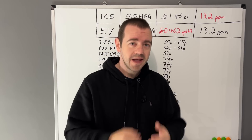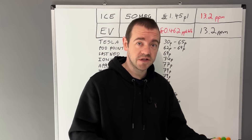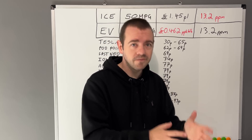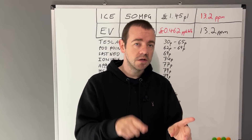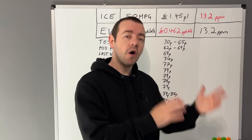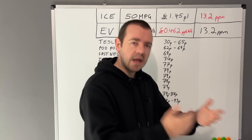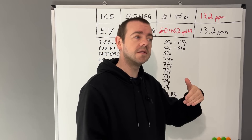Think of rapid charging as the equivalent to putting petrol or diesel in at a services — obviously a lot more expensive. This is what you do on a long journey when you want to charge as fast as possible and carry on. If you couldn't charge from home, you would ideally use the destination charging network — AC chargers between 7 and 22 kilowatts, which are about 20 to 30 percent cheaper on average than rapid chargers.